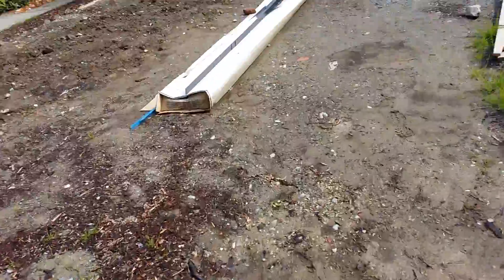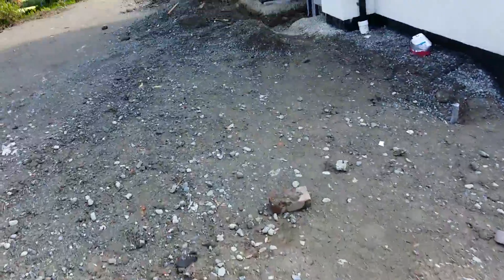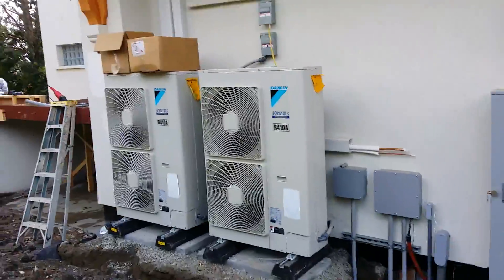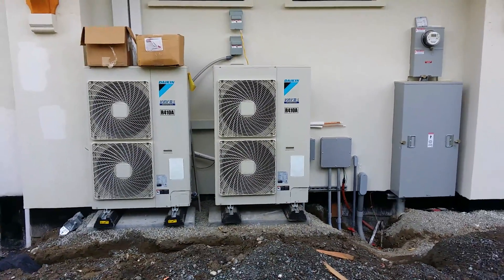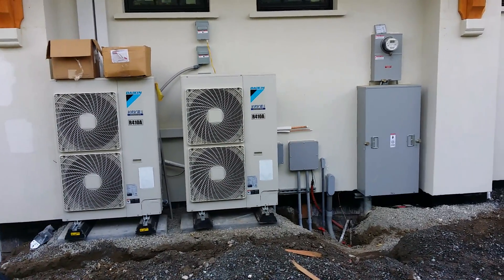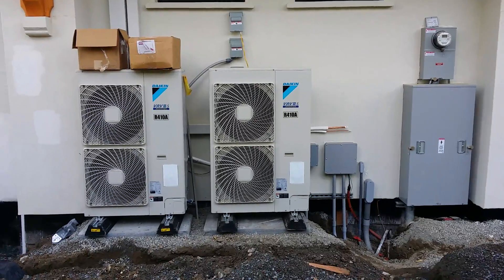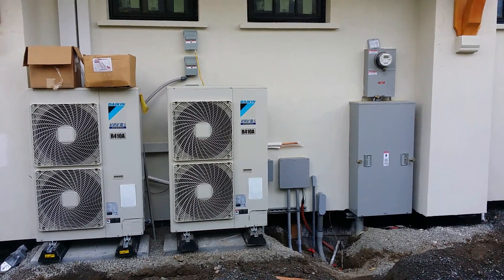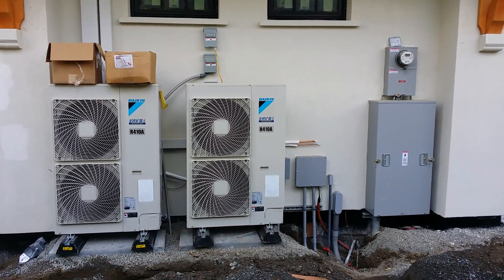Coming over here — we don't have our Mitsubishi outdoor unit here yet because the ground isn't ready, but it'll be on a stand over here. You've got your three and four ton VRV, and you can see the stub-out over there — that's where the Mitsubishi is going, running separate cooling. Everything's tied into the Crestron building management system, so there are no thermostats on the walls whatsoever. All the units are doing their own temperature sensing, feeding back to the Crestron system.